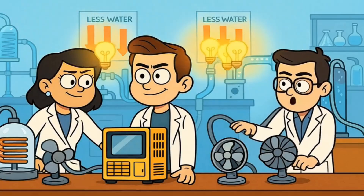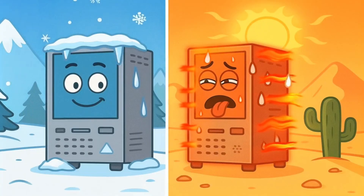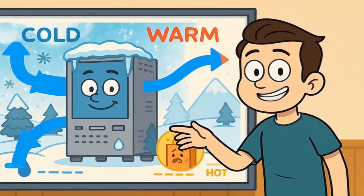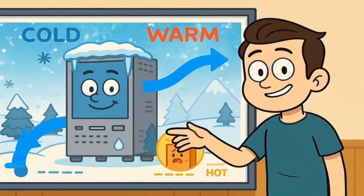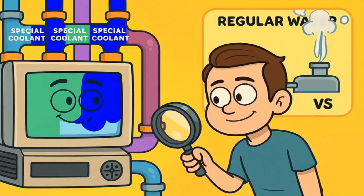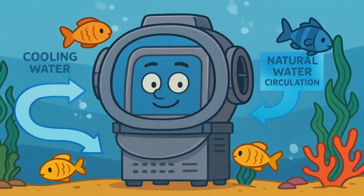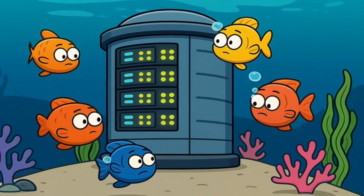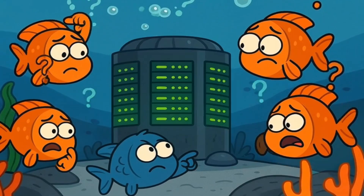Some companies are trying to find better ways to cool their computers that use less water. Some are building data centers in colder places where they don't need as much cooling. If you build your computer building in a place where it's naturally cold outside, like Alaska or northern Canada, you can use the cold outside air temperature to help cool your computers instead of using so much water. Other companies are experimenting with different kinds of cooling — some are trying to use special liquids that are better at cooling than water but don't evaporate as much. Others are building data centers underwater where the ocean water naturally keeps the computers cool. Microsoft actually built a whole data center that looks like a big metal tube and sunk it to the bottom of the ocean.